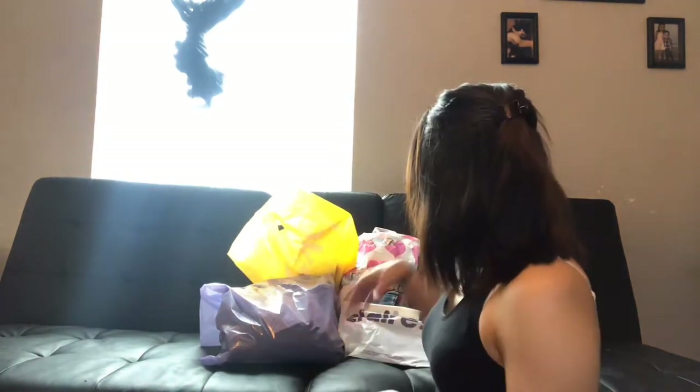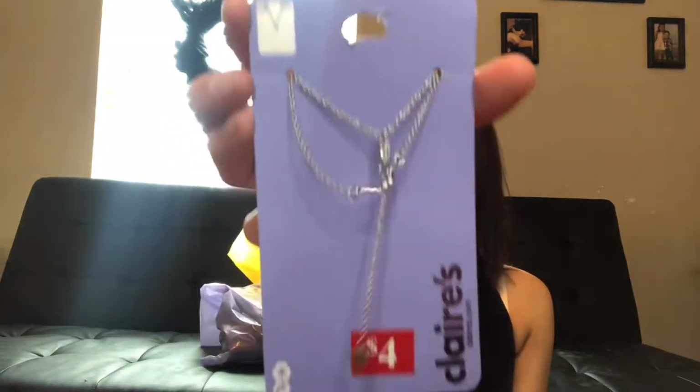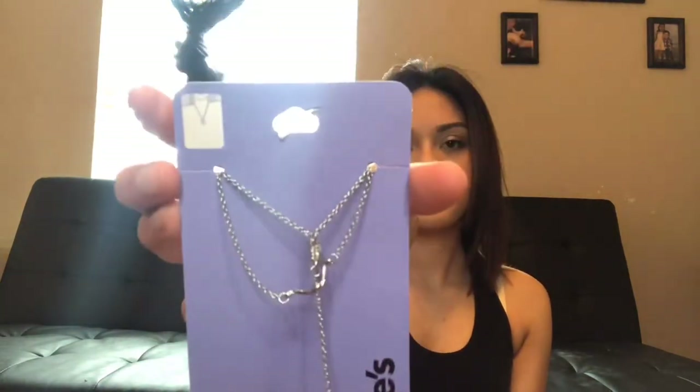Next we'll do the Claire's bag because there are only two things in here. I stopped at Claire's looking for some simple hoops and I ended up finding these little ones — they're super cute, super little, and super lightweight. I did wear them in my last video. Then I found this necklace that was on sale. It's a layered necklace — it comes with one and then has another one on top, with a little triangle at the bottom. It was four dollars.